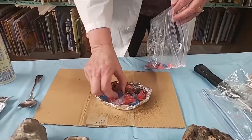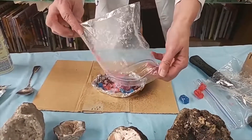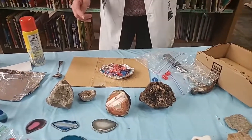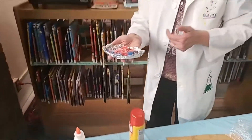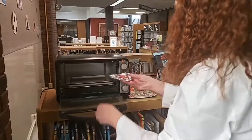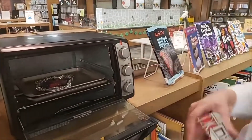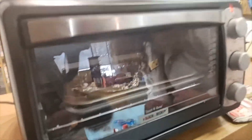Spread them out nice and neat, then put this in the oven. The oven needs to be at about 200 degrees. You only need to bake it for two to three minutes, so watch it carefully because you don't want it to burn. I'm going to put that in my oven now and we're going to watch it melt in a little bit.